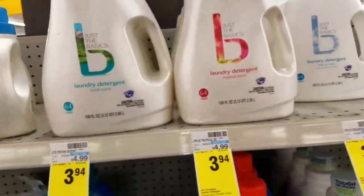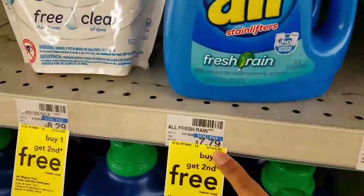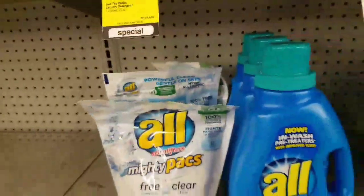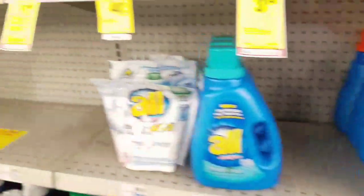The basics are $3.94. All are buy one, get the second one free, but look at these prices — $7.79, $8.29 — not worth doing. Better deal at Target; check out my Target video on those.